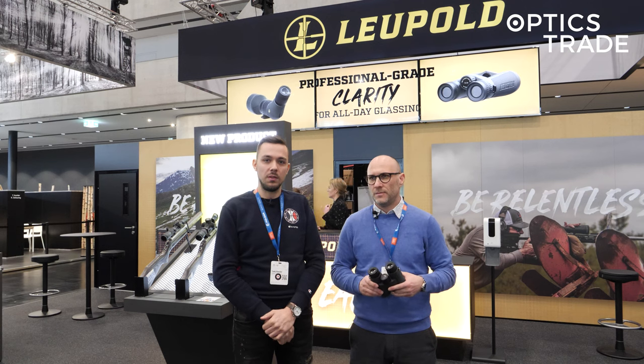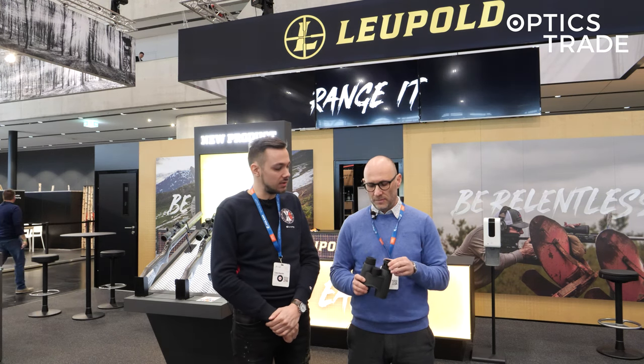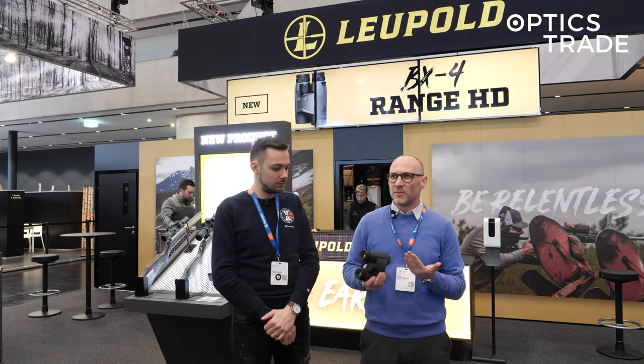Hello again, welcome to EVA 2023 report. We're again at the Leupold stand and we'll be looking at the new Leupold laser rangefinder binoculars. This is the BX4HD range 10x42.